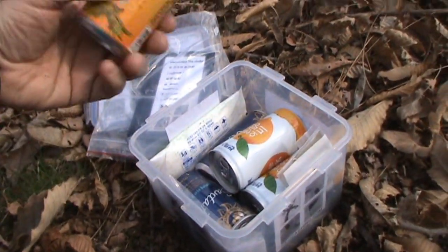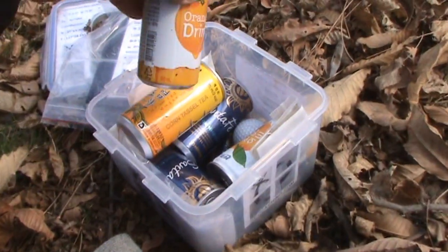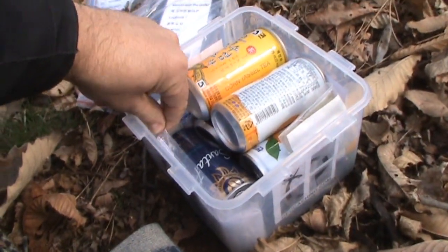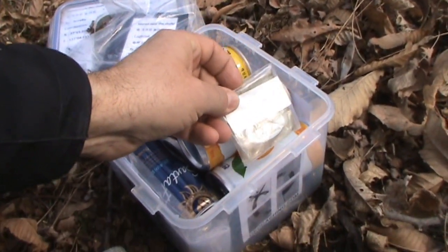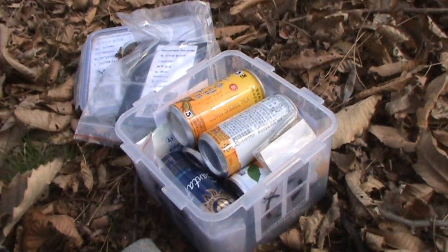It's a large cache and they've got some tradables, but it's mostly stuff to drink — coffee and juice. There is a geocoin here but I'm not going to take it because I'm not leaving for another year.